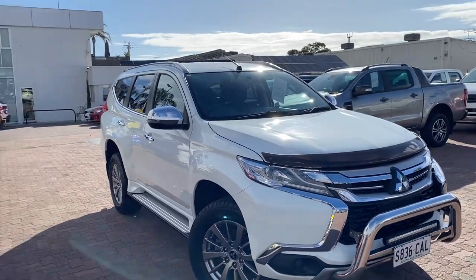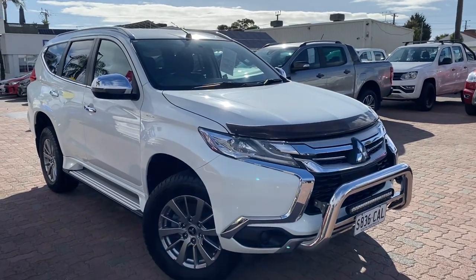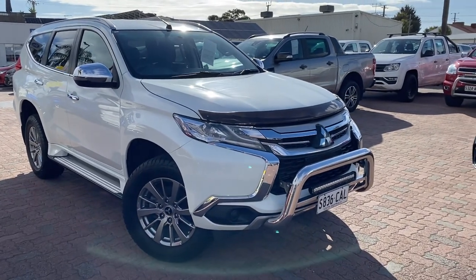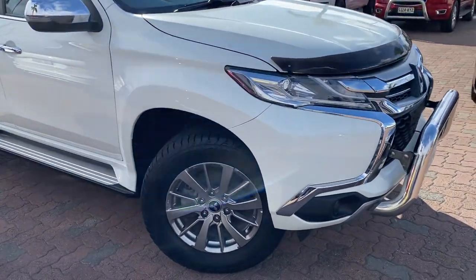Hi Magda, Reece from Wayne Phyllis Automotive here at Christie's Beach. Just shooting this quick video on the car you've inquired on, our lovely Mitsubishi Pajero. I'll just do a quick walk around so you get a better idea of the condition, the quality and the history of our car here.